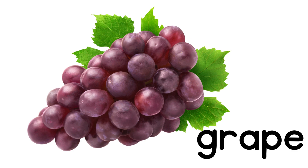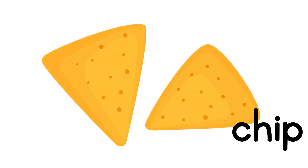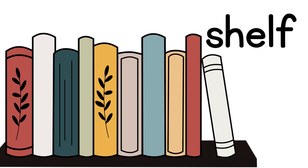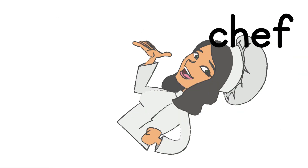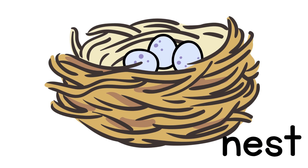Say 'grape' — say it without the P sound: 'gray.' Say 'chimp' — now say it without the M sound: 'chef.'